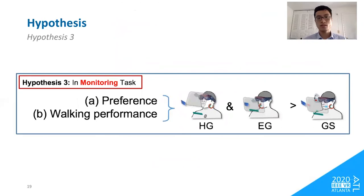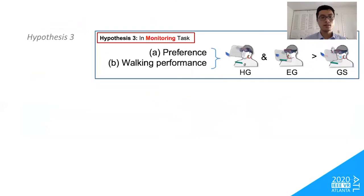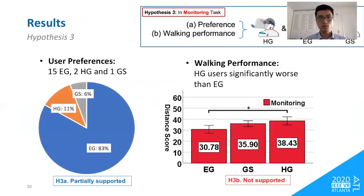The third hypothesis is that in the monitoring task, head-glance and eye-glance interfaces will be more preferred than gaze-summon and will lead to better walking performance, because the eye-tracking requirement of gaze-summon will draw attention away from the walking task when monitoring content. Our results partially supported hypothesis 3a — there was a clear tendency toward favoring eye-glance, but no clear tendency toward head-glance over gaze-summon. For walking performance, head-glance users performed significantly worse than eye-glance users, which did not support hypothesis 3b.